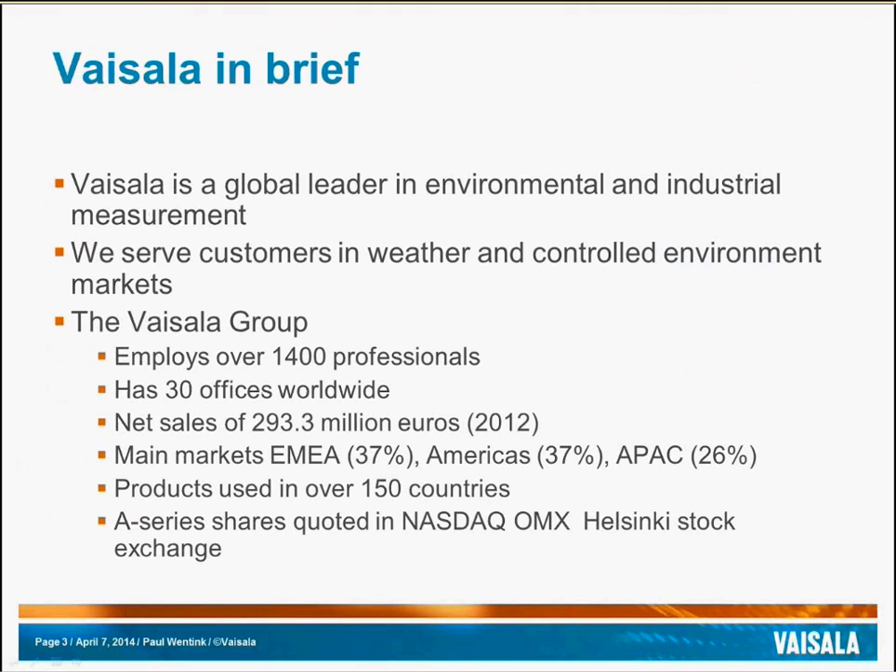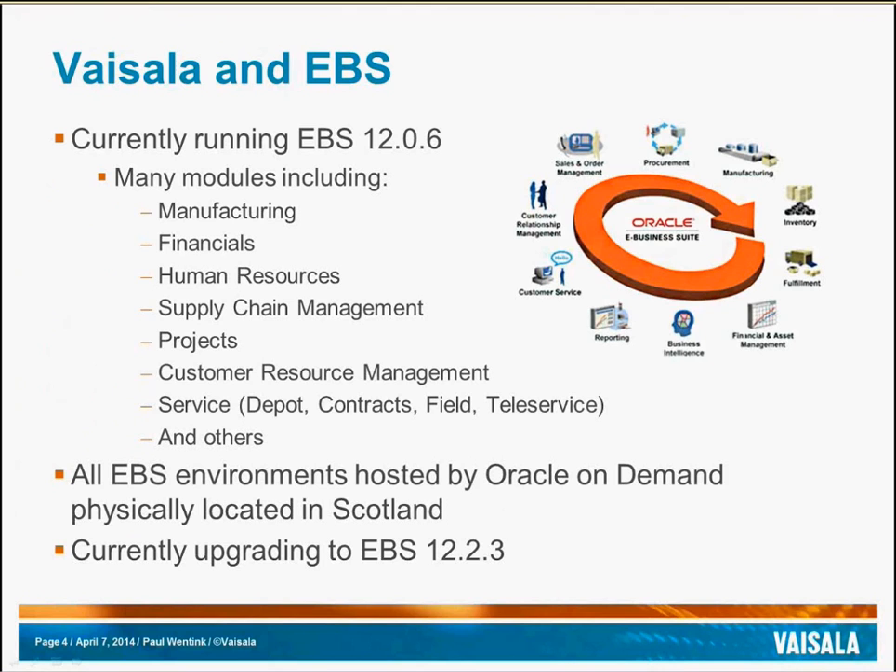To share a little bit about Visela, we are a global leader in environmental and industrial measurement. We employ over 1,400 professionals in about 30 sites worldwide. Visela is currently running a large subset of EBS modules in 12.0.6, including manufacturing, financials, HR, SCM, projects, and more.